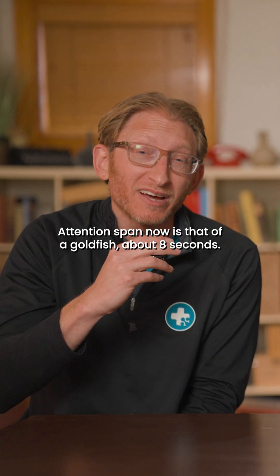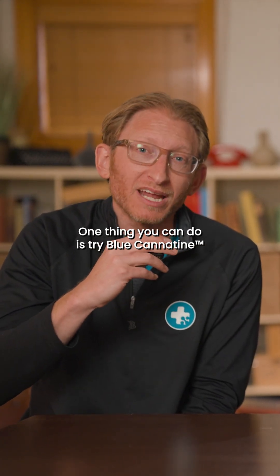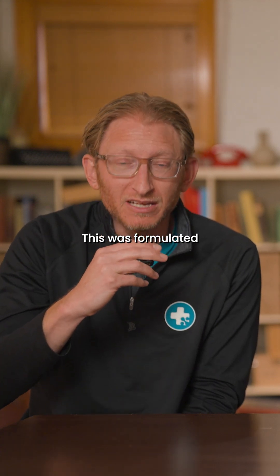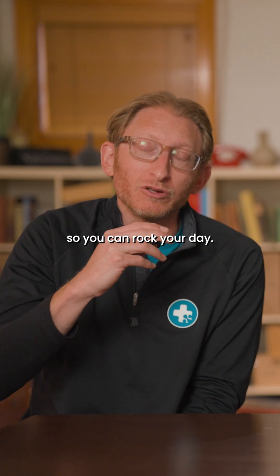Attention span now is that of a goldfish, about eight seconds. So what can we do about this? One thing you can do is try Blue Canadine. This was formulated to optimize your focus, your productivity, and rip away any brain fog that you might have so you can rock your day.